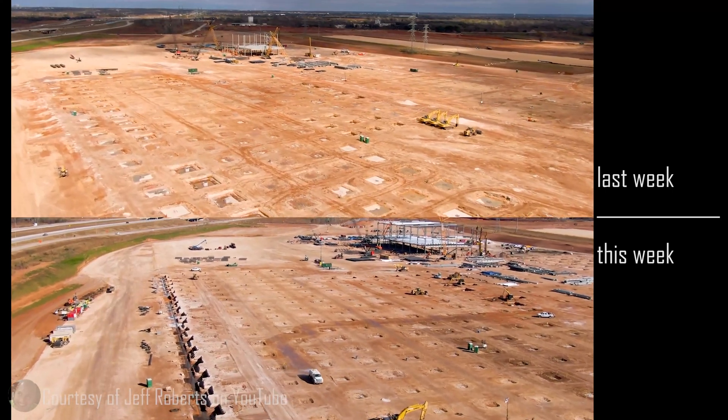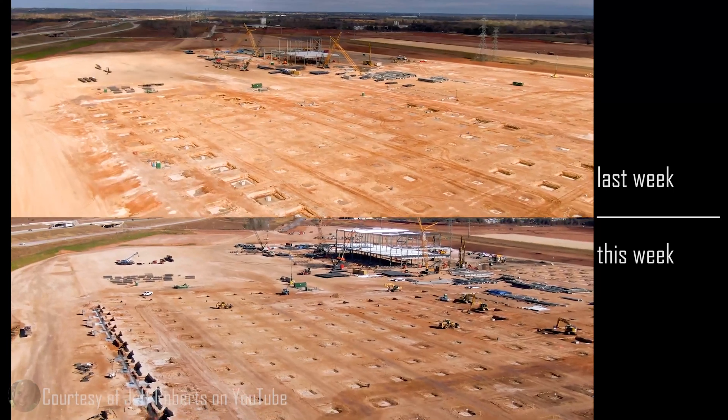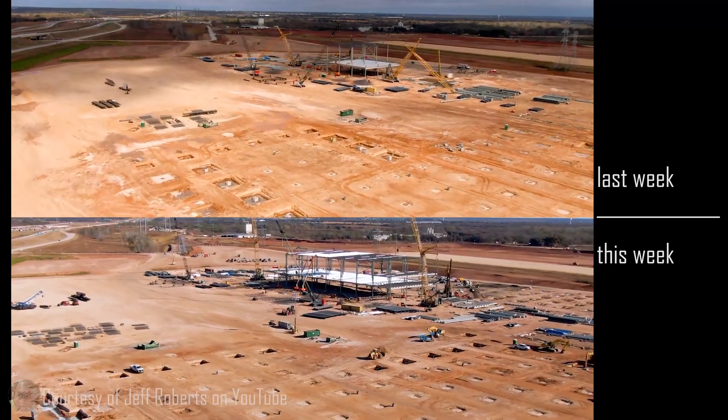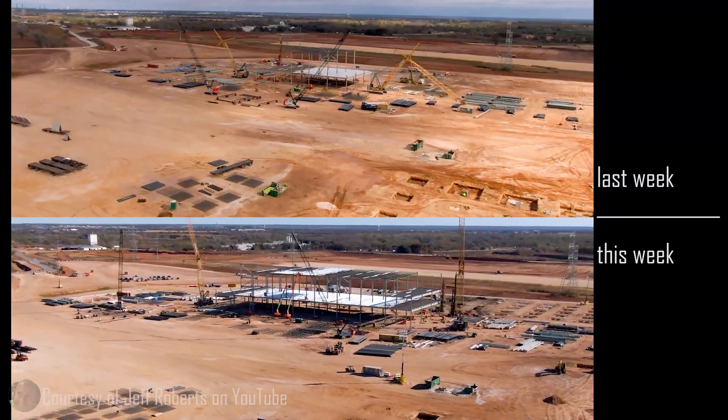The concrete plant to the north — the temporary batch plant — last week had a monumental mountain of gravel, and now it's all gone. And it hasn't been removed — it's been transformed into concrete for use on the site.